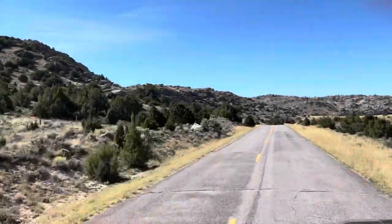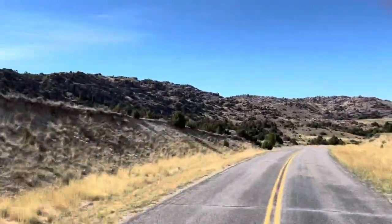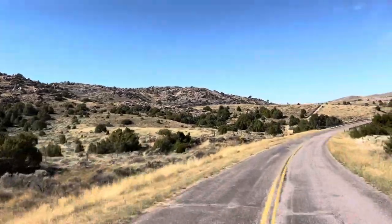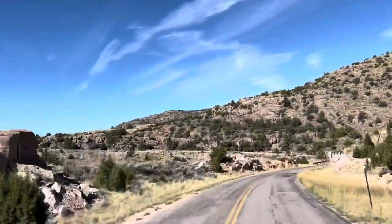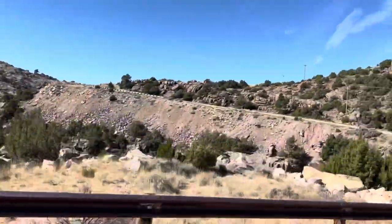Hello everybody, Syrup Dishes here, dishing you up some new content. We've got a 2022 youth antelope hunt with Carter. He is 12 years old and drew an any antelope tag. We're going to head down the back roads in Wyoming over Fremont Canyon Bridge to our hunting grounds where we're about to spot some antelope.